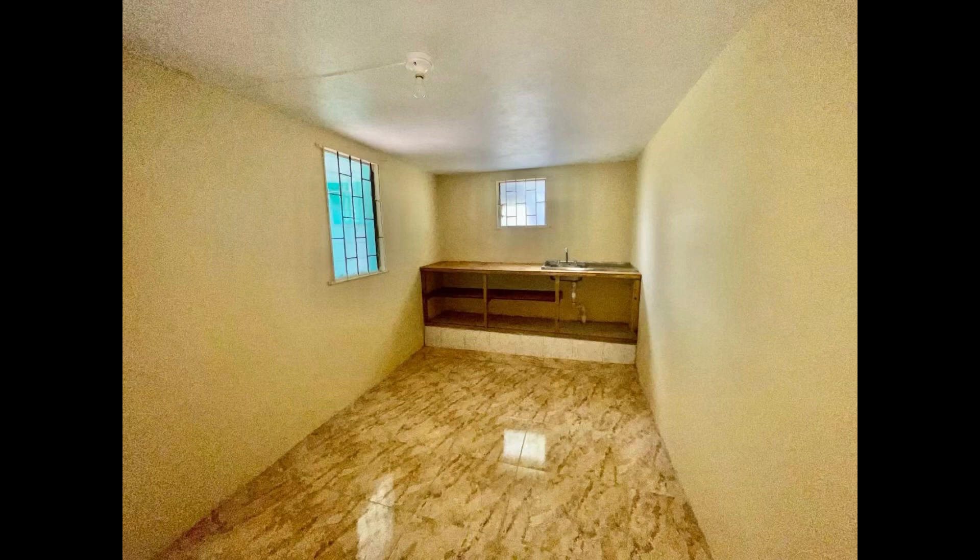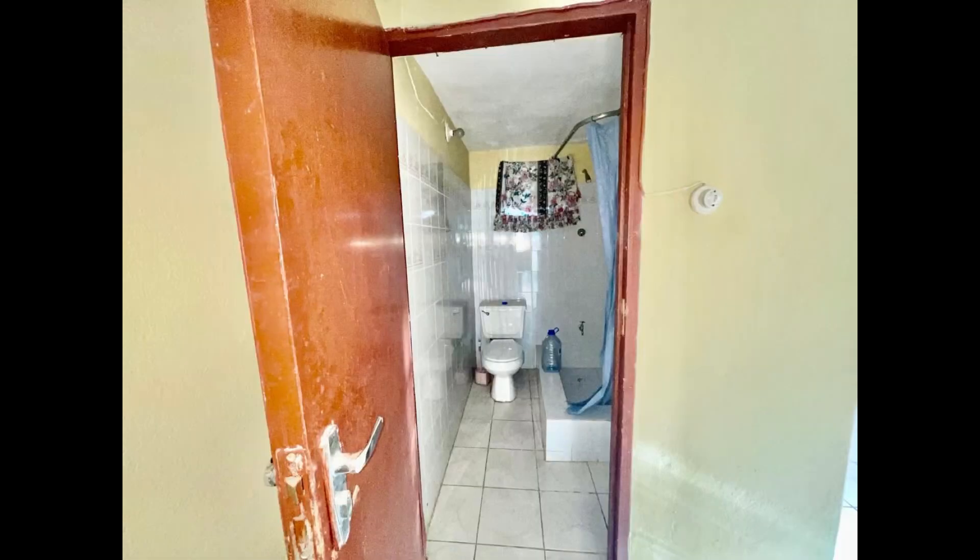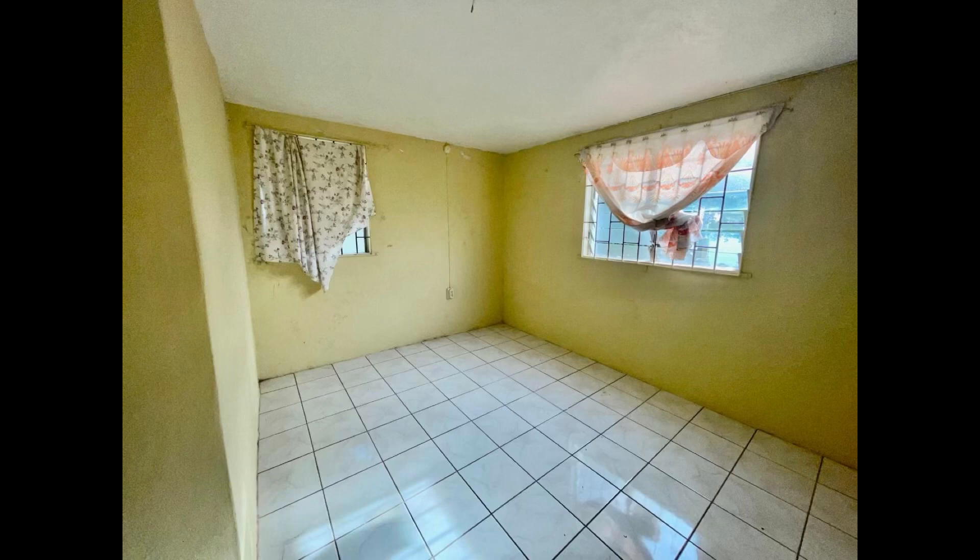This is downstairs at the one-bedroom flat, so this one could also be income-generating — a nice income-generating property, or it could be for another member of your family who would like to stay at that section of the house. However you want to do it, the link is in the description box down below if you're interested so you can reach out to the realtor.